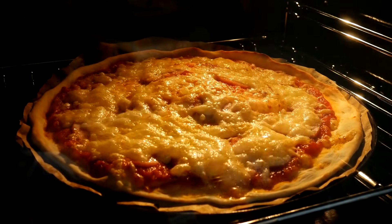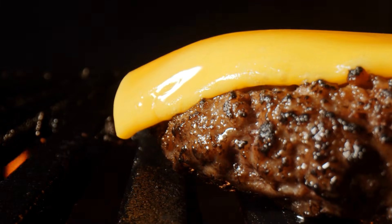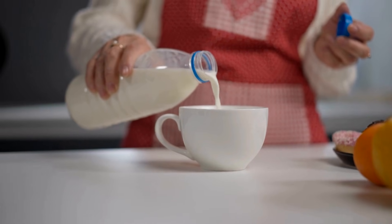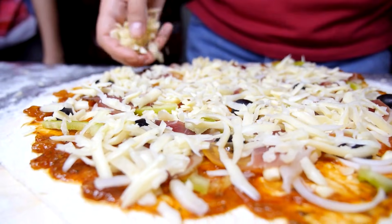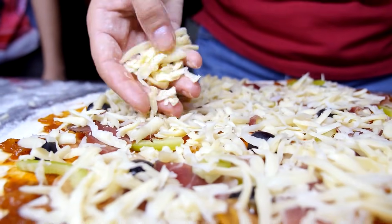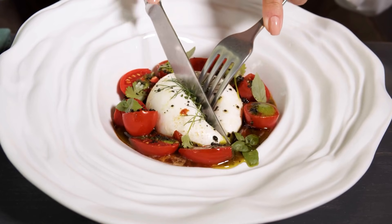Whether simple or gourmet, dairy helps shape how Americans eat and celebrate. So the next time you pour a glass of milk or slice into your favorite cheese, you'll know more about the journey behind it — the farmers, the animals, the machines, and the science all working in harmony to make that moment possible.